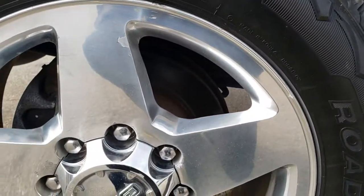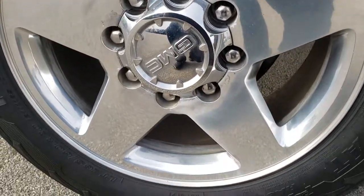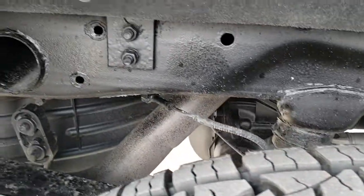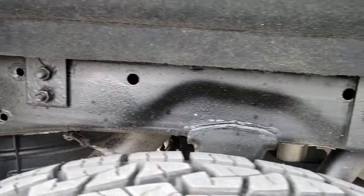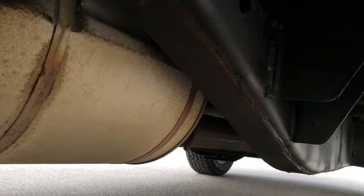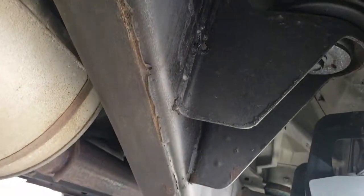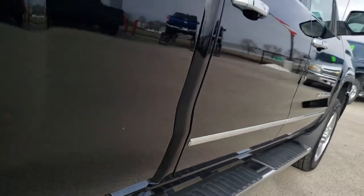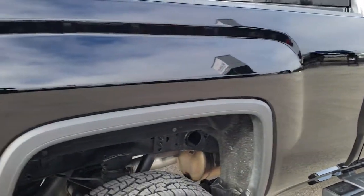Lower rockers all look really good. The back rim is in about the same condition as the rest, and the back tires are brand new as well. The frame and underbody on this truck is in excellent shape — and it's like that all the way underneath. It has all the factory exhaust, so it hasn't been altered in any way, shape, or form.